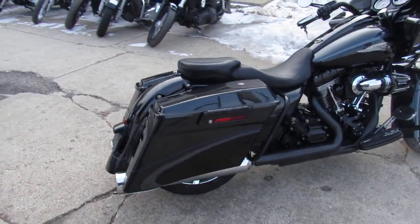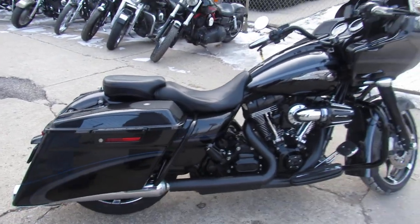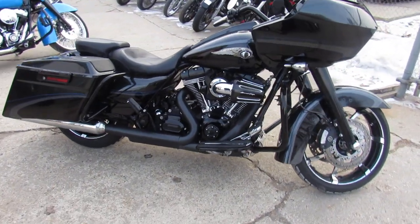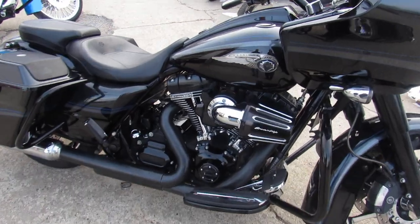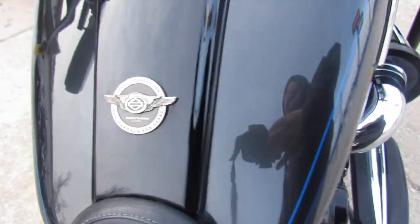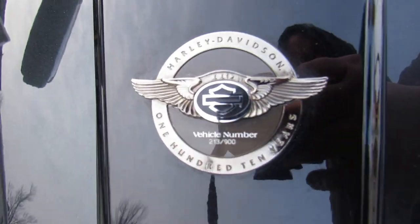One we're doing a video on is a 2013 Harley-Davidson Road Glide CVO. So this is kind of cool — it's the 110th anniversary. It's numbered right there on top of the tank. We'll show you it's number 213. There was only 900 of these made.